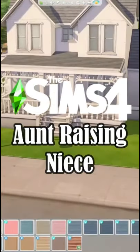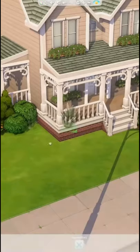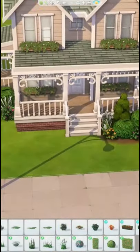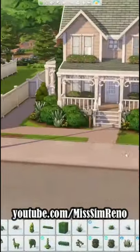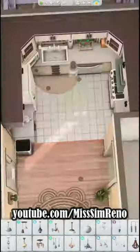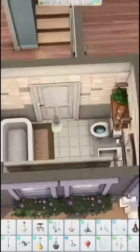Hey guys, today we are building a home for an aunt who happens to be raising her niece. This was built in Newcrest right next to my single dad and daughter home. I'm kind of on a kick with maybe some different non-nuclear family or traditional family dynamics, and I thought this was going to be a really, really fun idea.